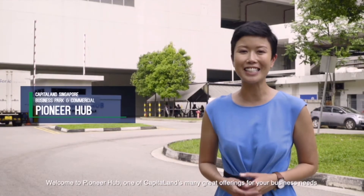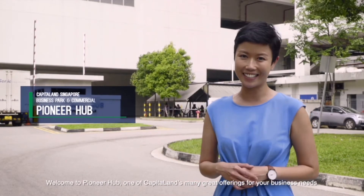Welcome to Pioneer Hub, one of CapitaLand's many great offerings for your business needs. Let me show you around.